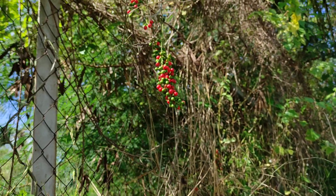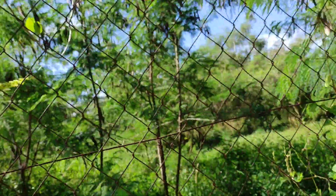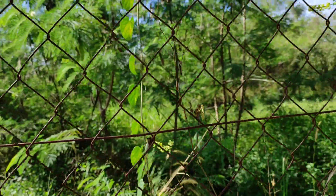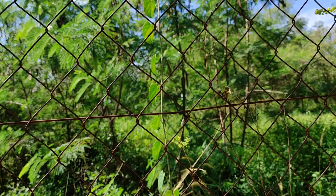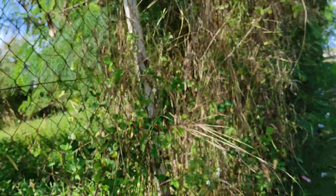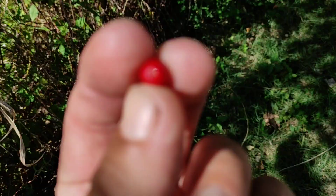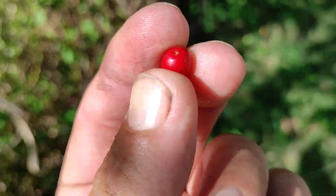Convergent evolution — leaves are good for producing sugar, fruits are good for being eaten by birds, for example, if you have small red berries. But the flowers, they can tell you a lot about where the plant comes from. Now, never do what I'm planning to do — I will try this little berry.